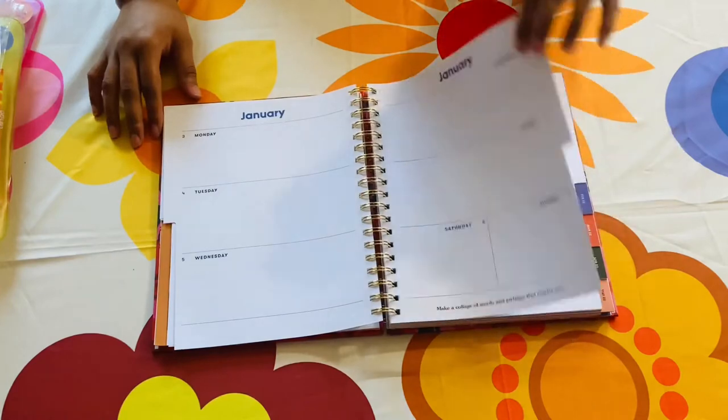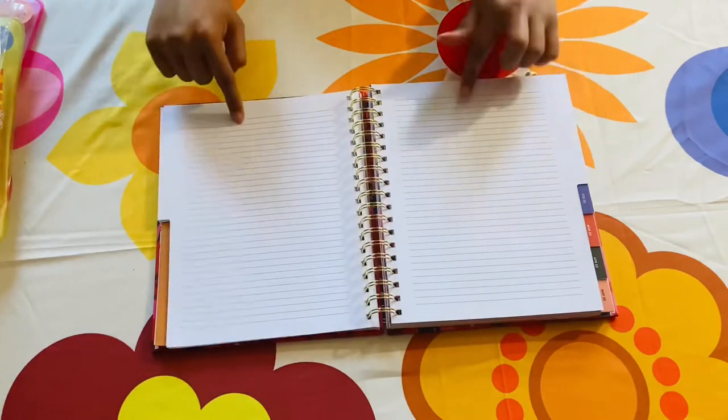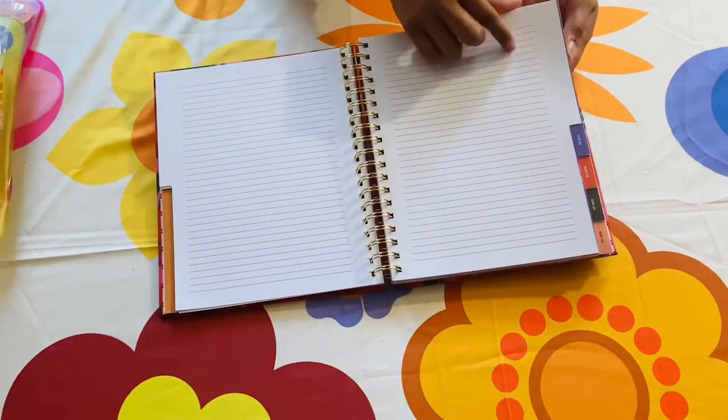Maybe you want to doodle, maybe you want to fill in with stickers, maybe you just want to go crazy with washi tape — this gives you a lot of creative freedom, so it's not bad. You also have pages for your notes at the end of the month, which is pretty cool.